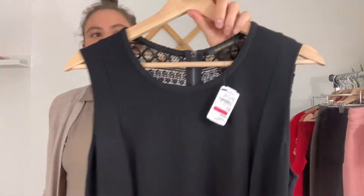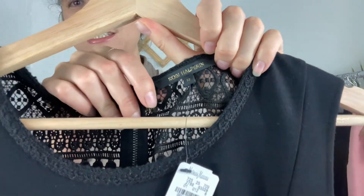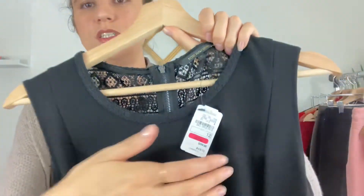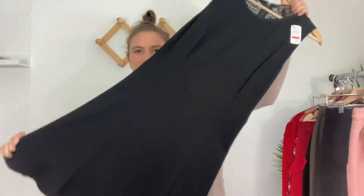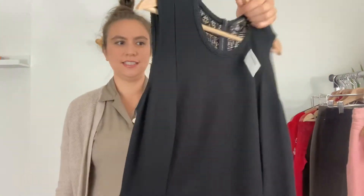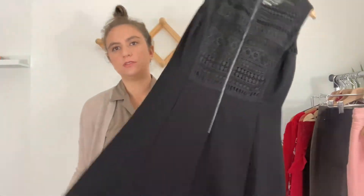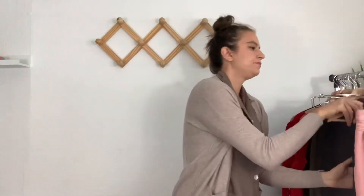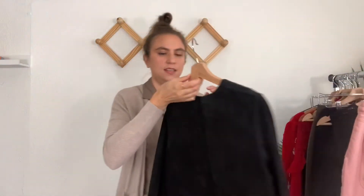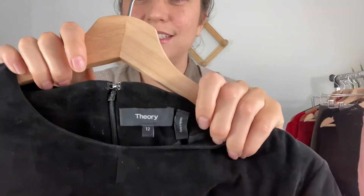This dress is new with tags by the brand Kobey Halperin, size 12, sold at Neiman Marcus. It's a little black dress in a fit-and-flare style, sleeveless, with a pretty crochet back and an exposed zipper.